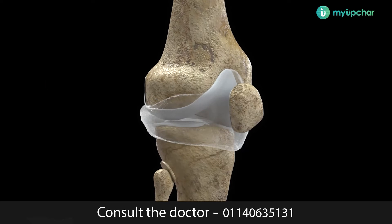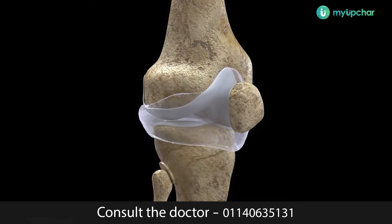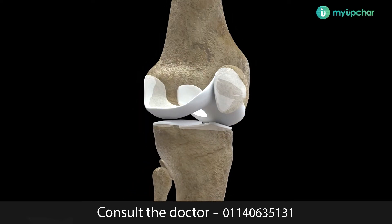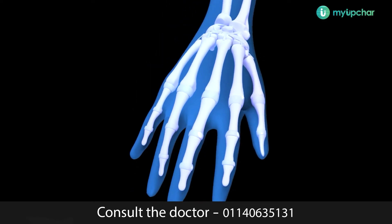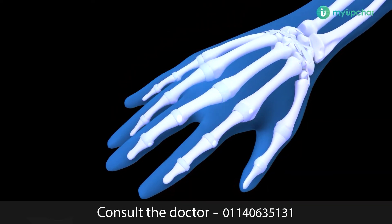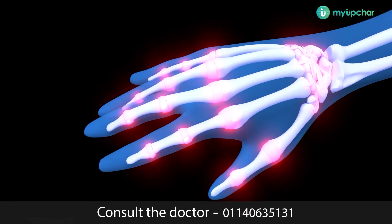There's a soft inner lining to the joint called synovium. Synovium makes a thick fluid that protects the joint and helps the bones move freely. Arthritis means joint inflammation, but the term is used to describe around 200 conditions that affect joints and the tissues that surround them.